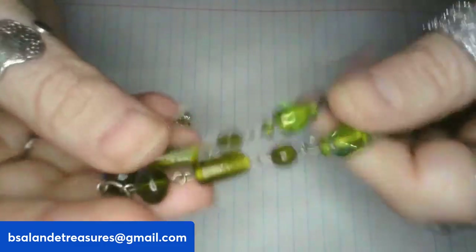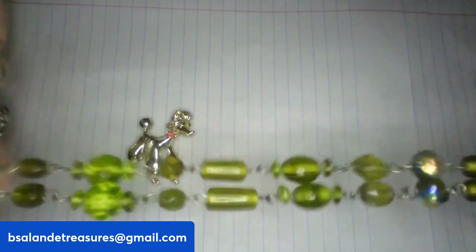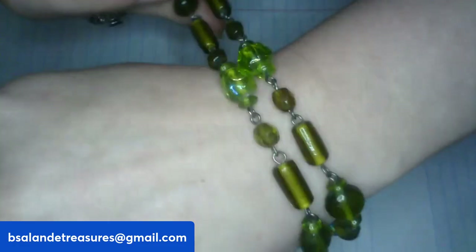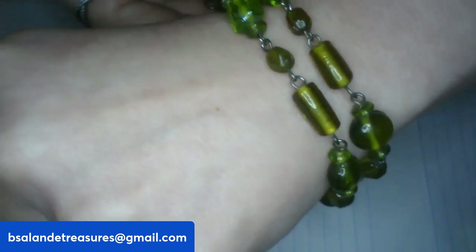Next up, item N — a vintage green glass bracelet, double strand, size seven, with an AB coating on some of the glass. Very pretty. $10 buy-it-now, item N.